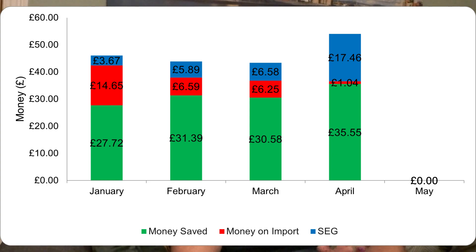In terms of money, I spent just £1.04 on import this month — that's not including the standing charge, just the import rate of 19p per kilowatt hour times 5.75 kilowatt hours. If we hadn't had solar panels, we would have sent British Gas £36.59, meaning we saved ourselves £35.55.